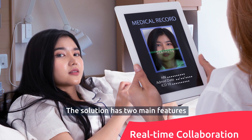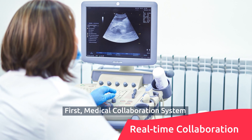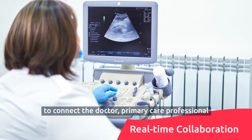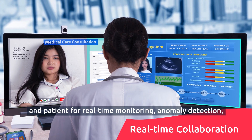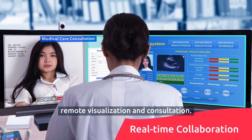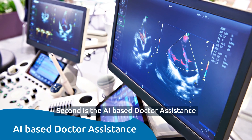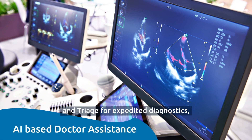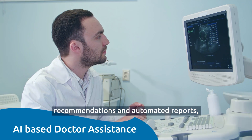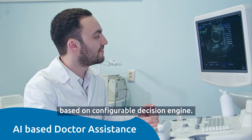The solution has two main features. First, a medical collaboration system to connect the doctor, primary care professional, and patient for real-time monitoring, anomaly detection, remote visualization, and consultation. Second is the AI-based doctor assistance and triage for expedited diagnostics, recommendations, and automated reports based on a configurable decision engine.